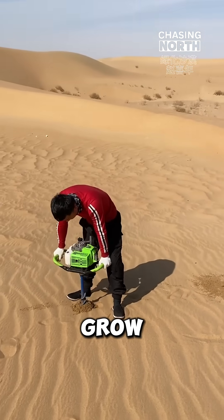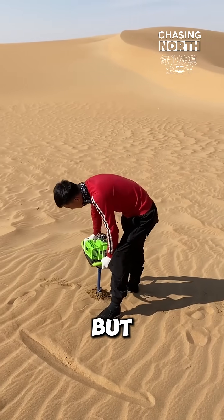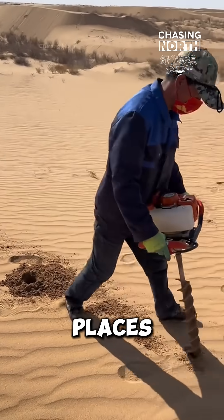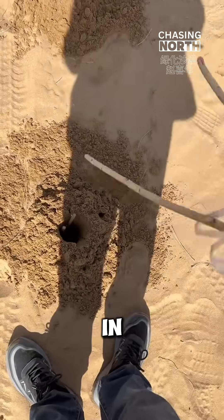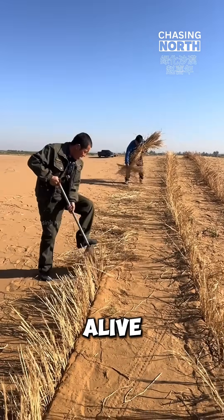Imagine a place where nothing seems to grow, just endless sand stretching as far as the eye can see. But what if I told you that scientists have found an amazing way to turn them into green places full of life? In northern China, they're using an ingenious technique to make deserts come alive.